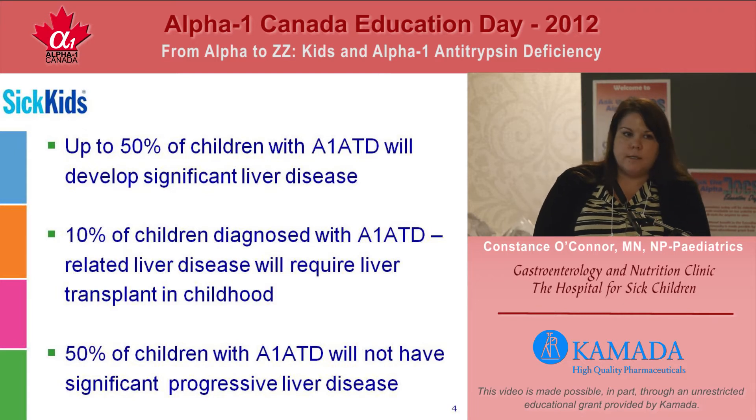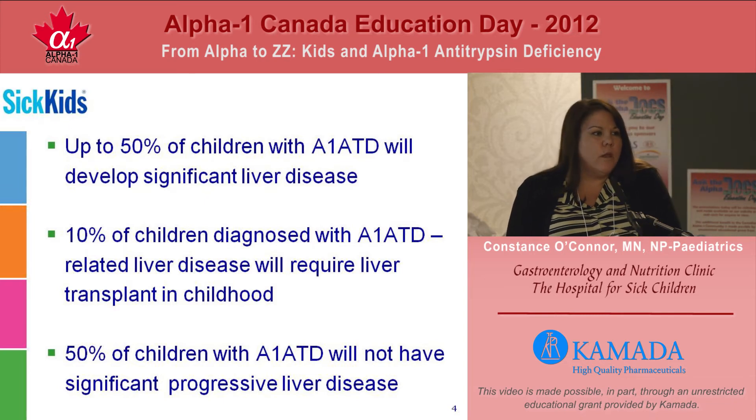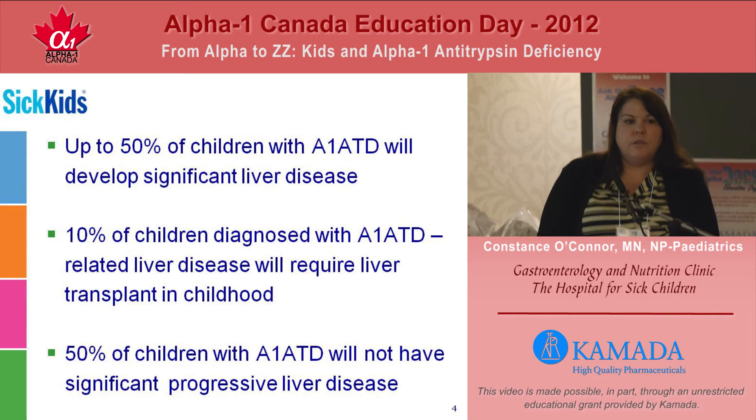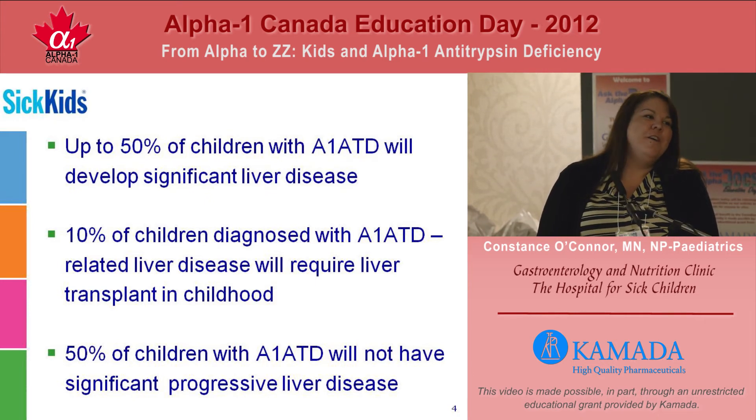In terms of prognosis of the liver disease, about 50% of the kids who are diagnosed with alpha-1 antitrypsin liver disease will progress to significant liver disease — advanced scarring in the liver that may lead to complications. 10% of the children we diagnose will actually require liver transplant in childhood. A small subset of these patients are transplanted before two years of age, and another group are transplanted in early adolescence.